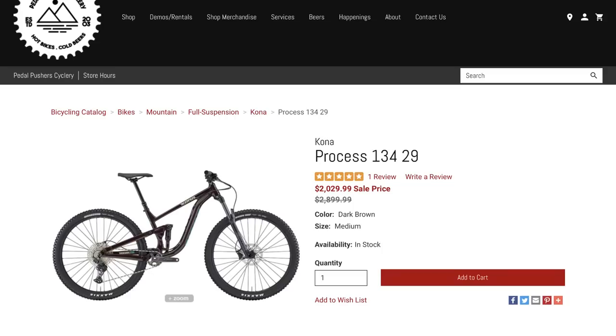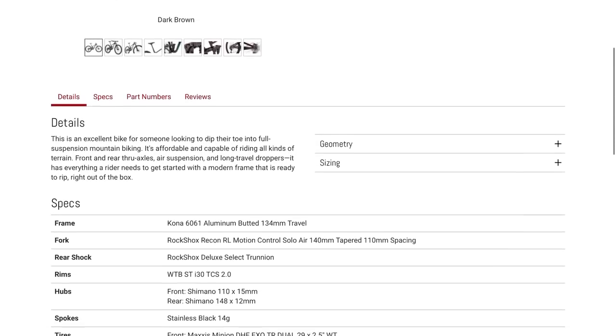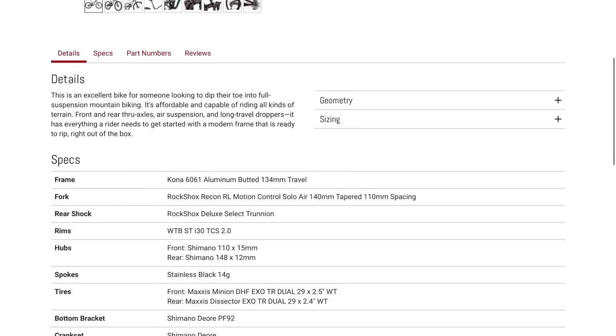The next bike caught my eye as well because I've been hearing you guys mention it repeatedly — it's the Kona Process 134 29-inch. This is in my size and in my price range, so I'd love to hear what you guys think. The medium size is down from $2,899 to $2,029, which is a pretty significant decrease.